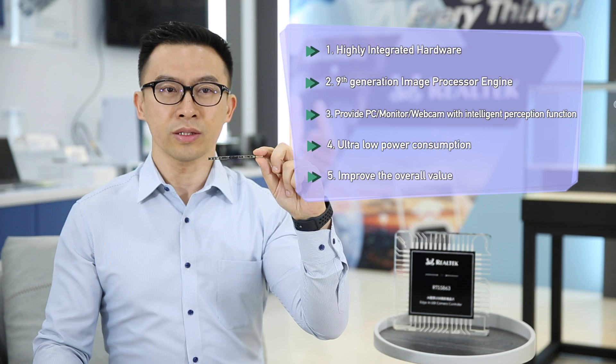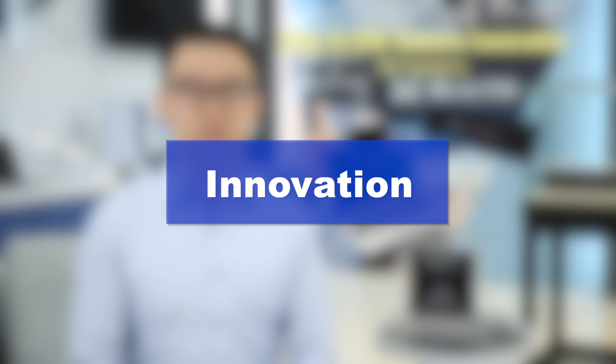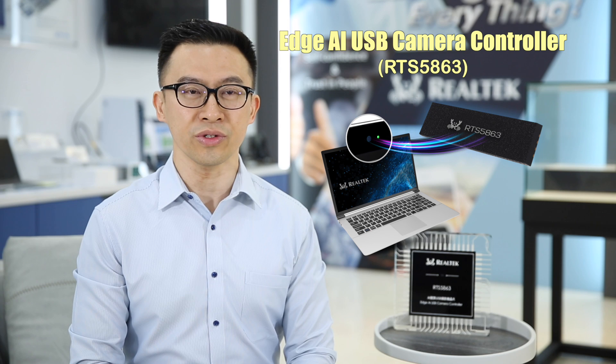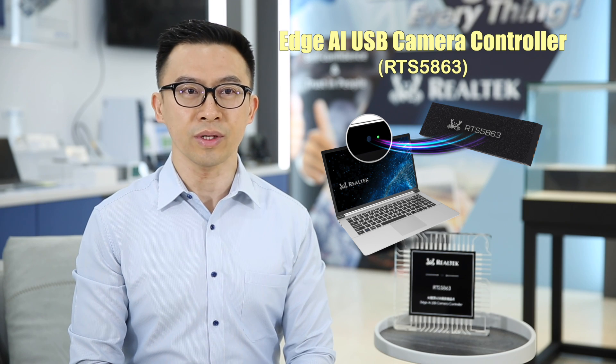Last, the chip will increase the overall production value dramatically. The chip innovatively integrates a USB camera and Age AI engine, in addition to continuing to improve the image quality specifications. It makes the camera into the eyes of the computer and cooperates with the system to provide not only video conference functions, but also advanced human-computer interactions to improve the user experience.